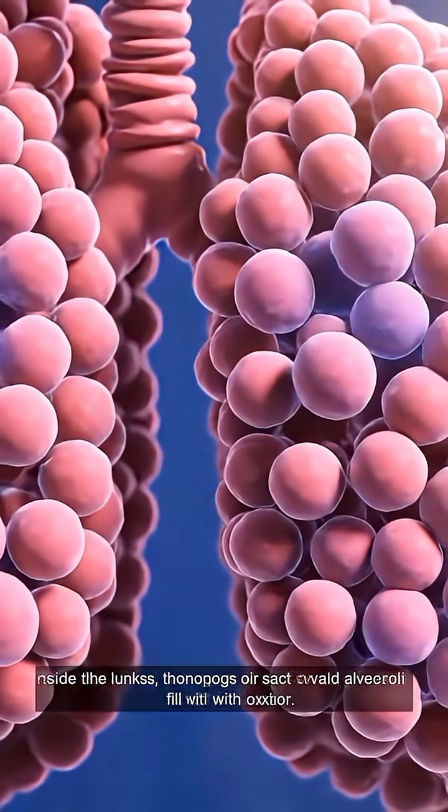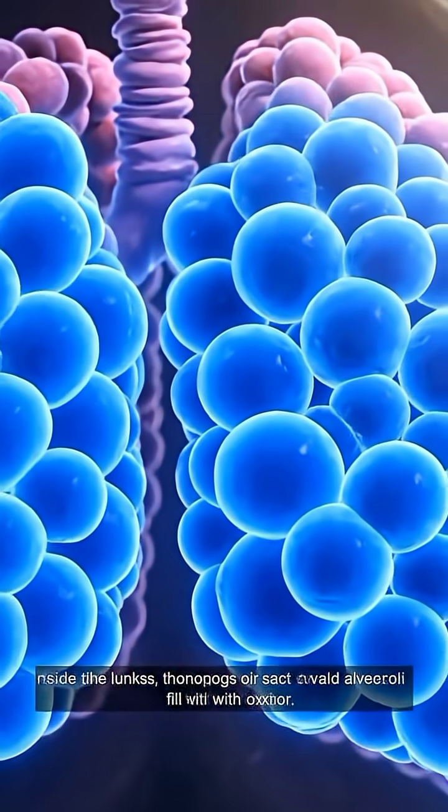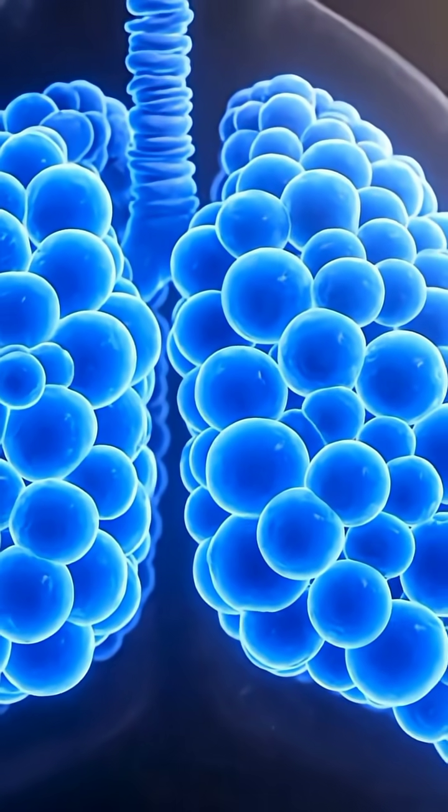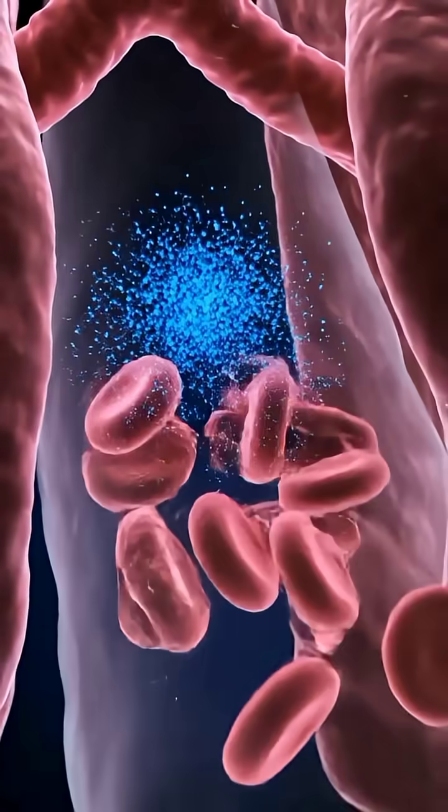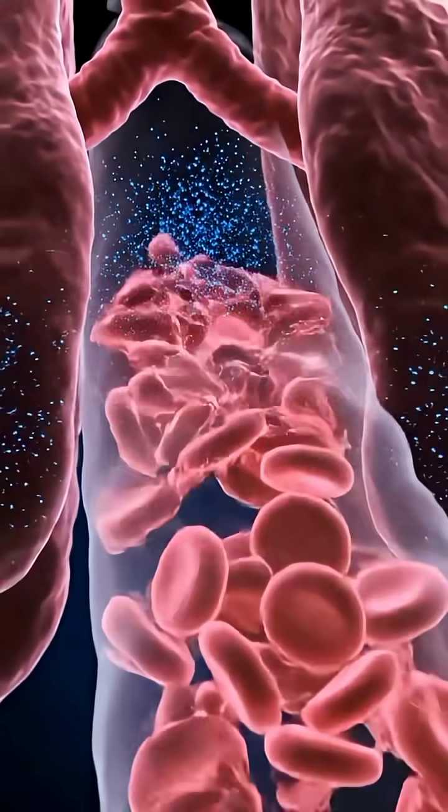Inside the lungs, thousands of air sacs called alveoli fill up with oxygen. Here, oxygen passes into her bloodstream and attaches to red blood cells within seconds.